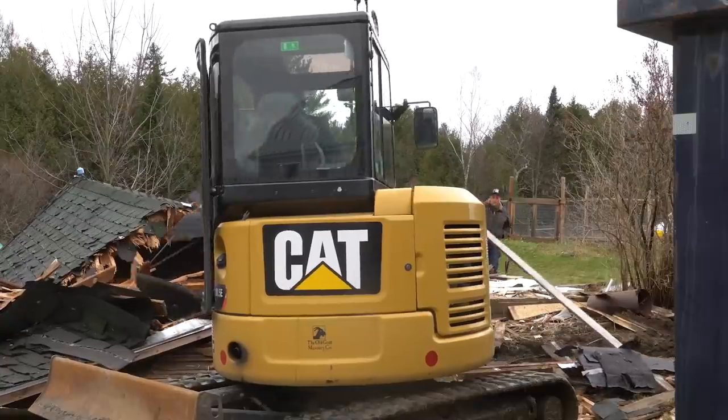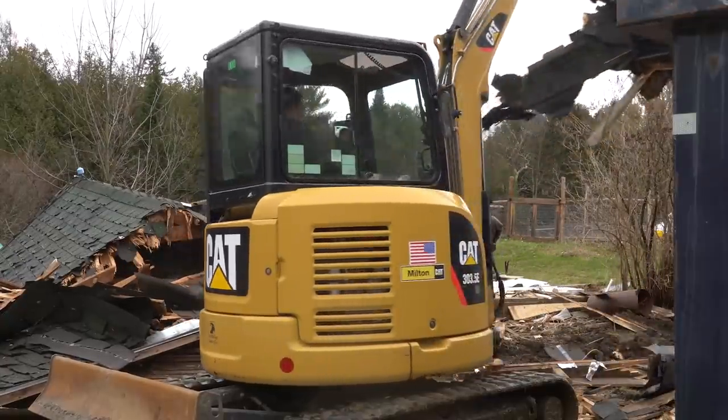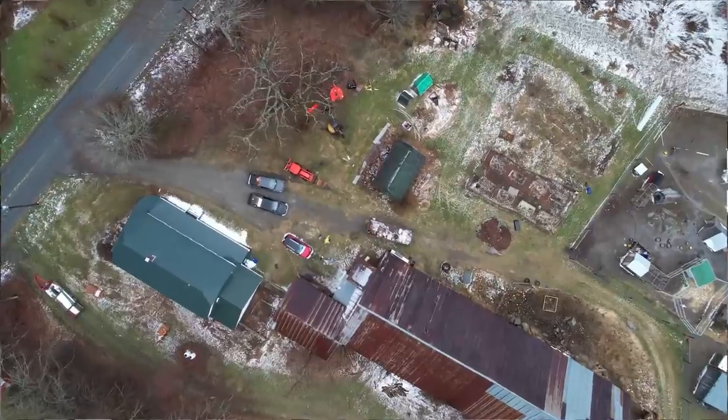Yet that said, this barn is not nearly the barn structure that I need for our modern farm.